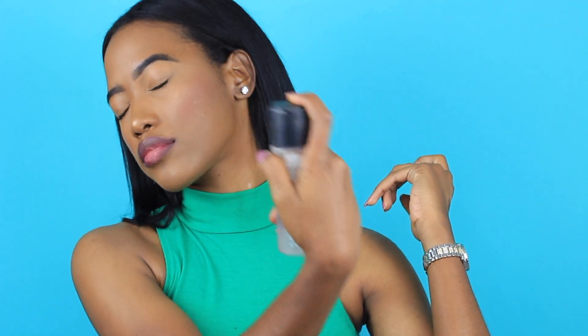My final step is applying a lot of setting spray. I'm using MAC Matte Fix Plus, which I absolutely love — it's just perfect for my skin. I drench my face and then go in with a little more because I'm obsessed with the way it makes your makeup melt into your skin and look flawless. And that's it — I'm done!